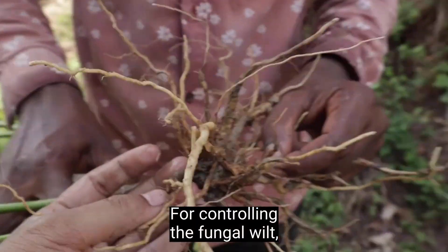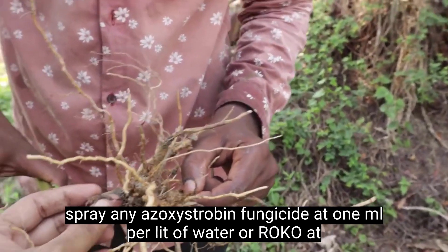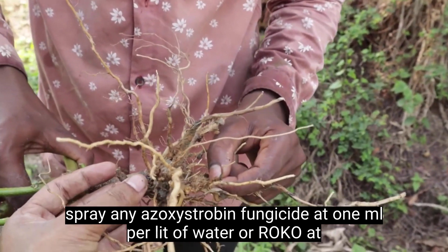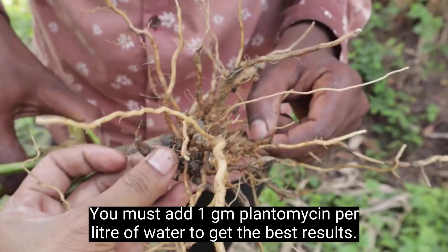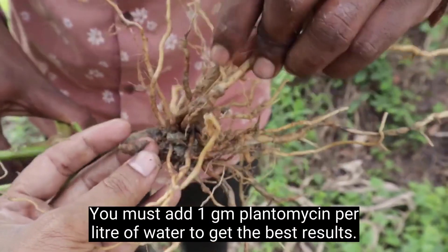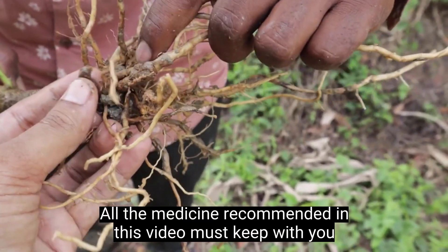For controlling the fungal wilt, spray any azoxystrobin fungicide at 1 ml per liter of water, or ROPO at 1.5 gram per liter of water. You must also add 1 gram plantomycin per liter of water to get the best results.